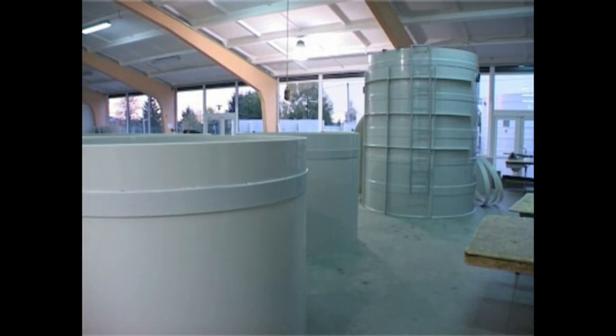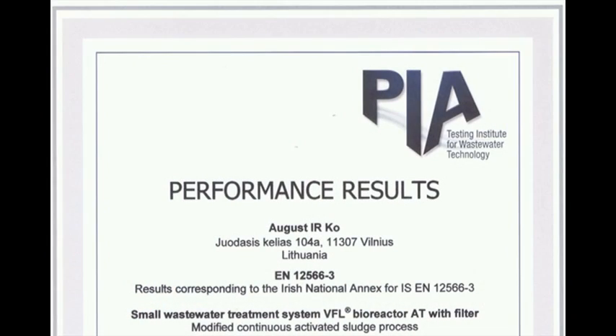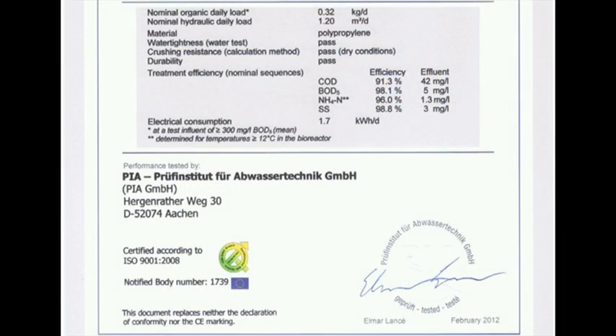Pictured here is the shop floor in Vilnius, where crews assemble the pre-packaged plants for distribution throughout Europe and the world. All our treatment systems undergo a grueling testing regime under the auspices of CE Accredited Testing House PIA, located in Aachen, Germany. Their testing regime is the new standard for quality throughout the EU.